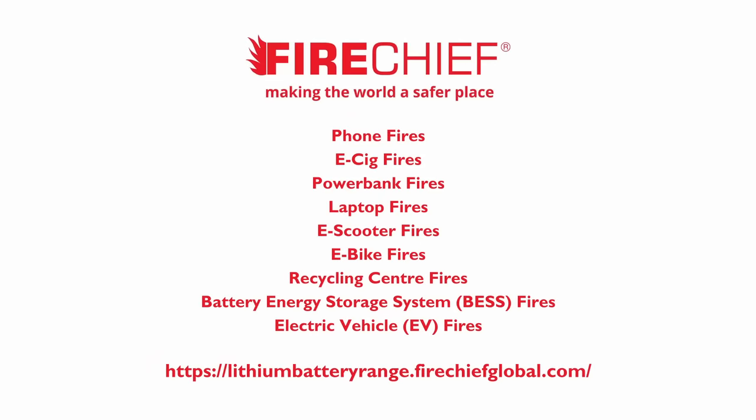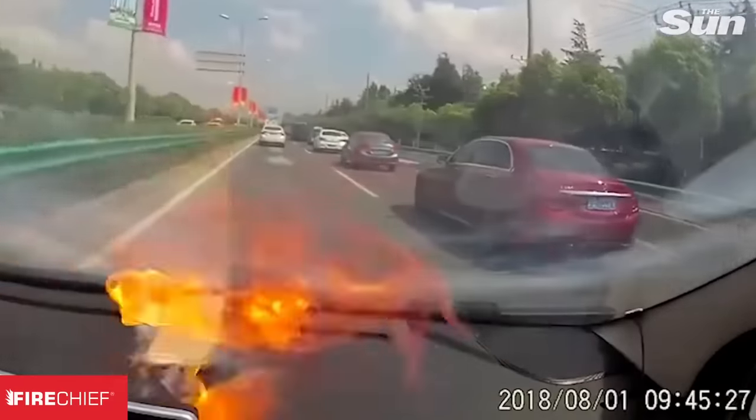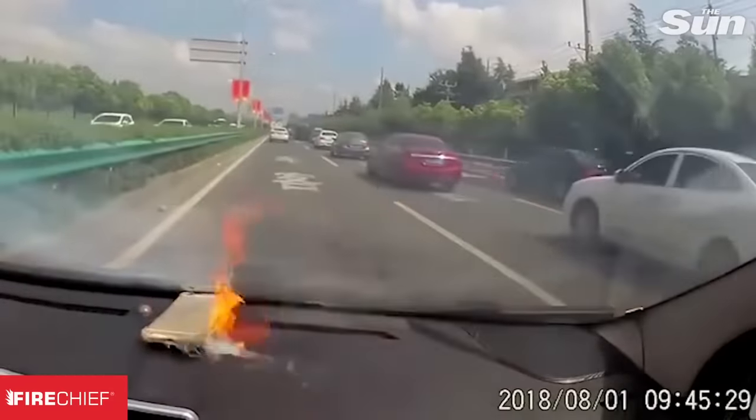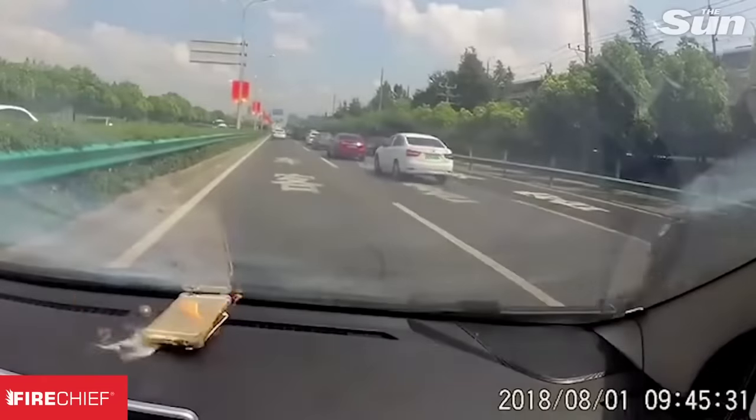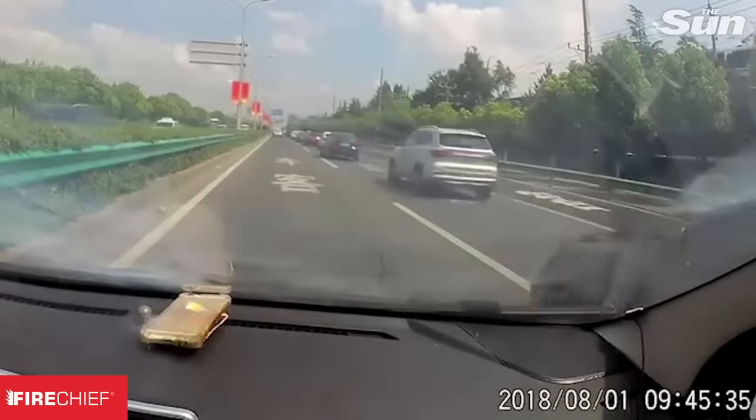The purpose of this showreel is to provide some real-life examples of lithium battery fires and illustrate the different ways the fires present in different devices. Here are some examples of typical smaller device lithium battery fires, which have been featured on YouTube and in the news.